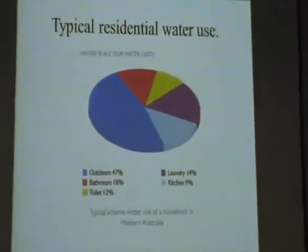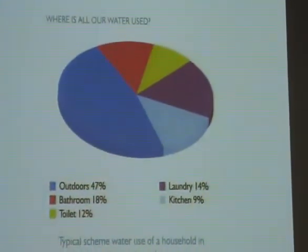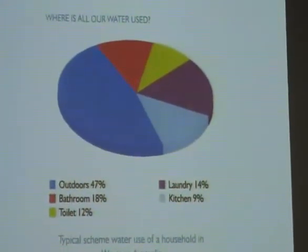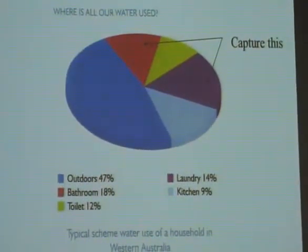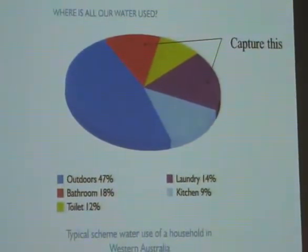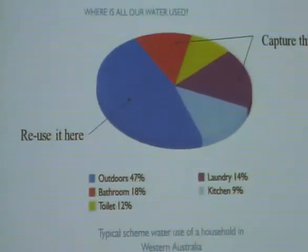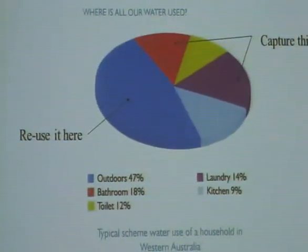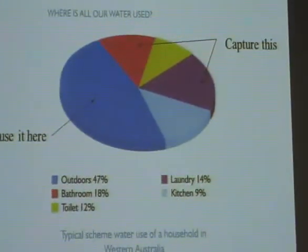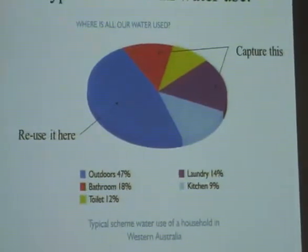Basically, what we want to look at is water consumption for a typical house. You can see that about half is used outside and half inside. What we want to do is capture as much as you can from the house — using water from the bathroom and laundry to offset use in the gardens. If we do something as basic as that, we can have considerable savings in water consumption.